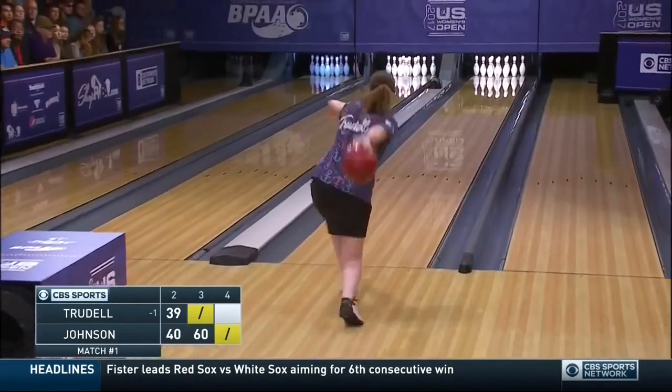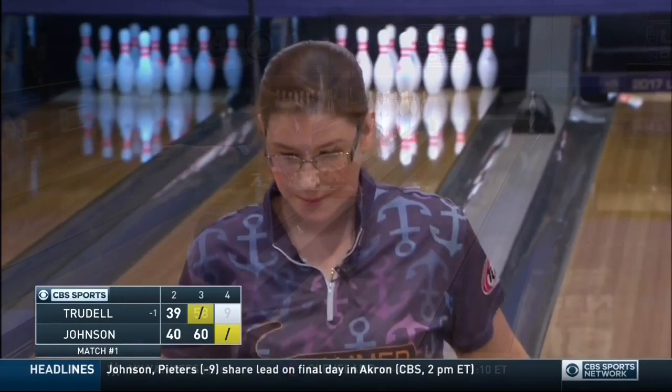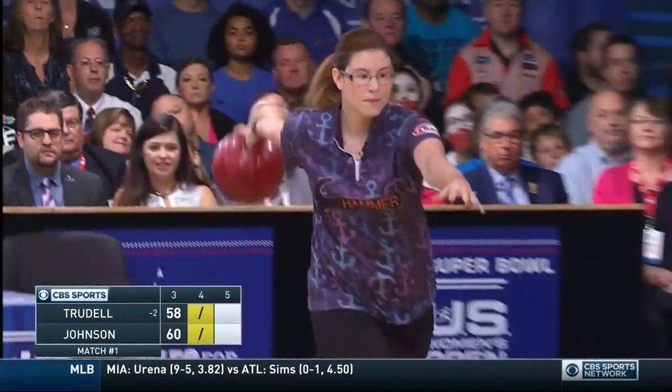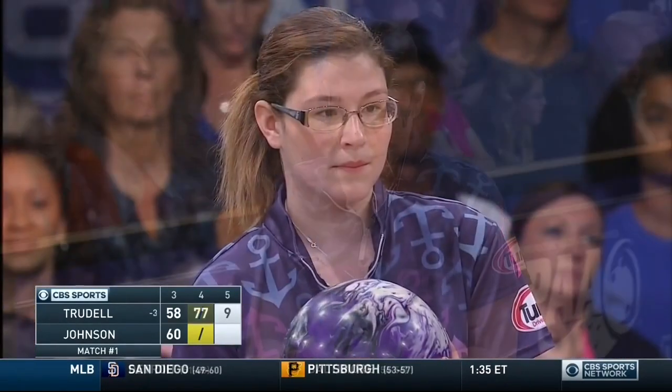Earlier, Dari had a 300 and Liz was another one with a 300 game. Big numbers. Ten pin — flat ten. Maximum leverage at the foul line. Very useful.